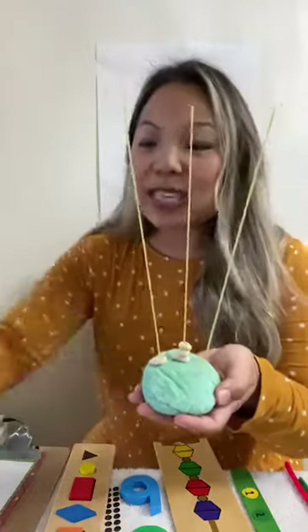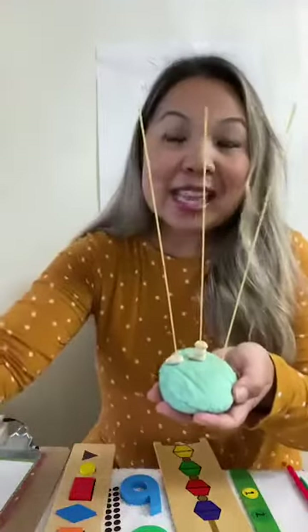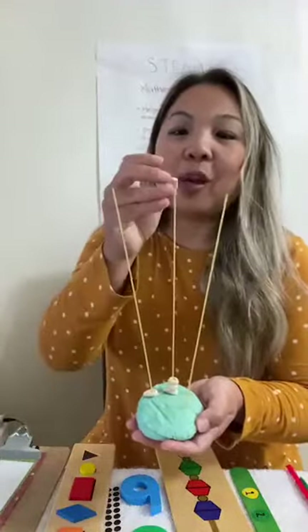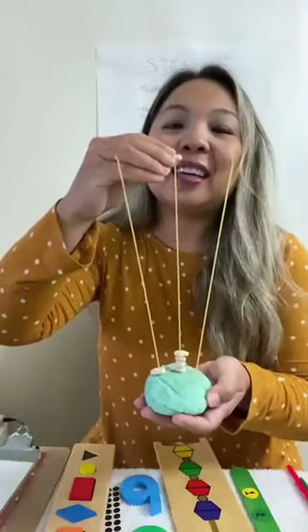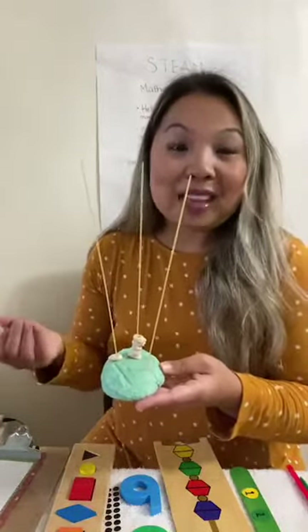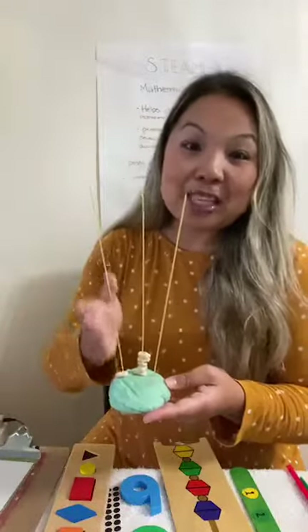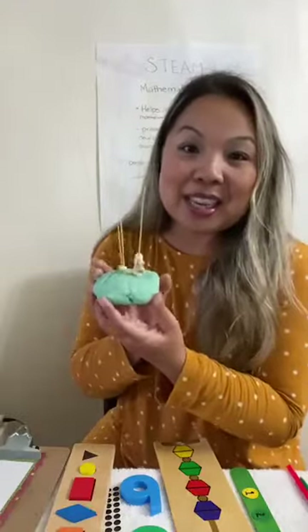You put the spaghetti in and then ask them to thread the cereal through. This is great because you can ask your children to count as they thread — you can say, 'I wonder how tall you can build your cereal on the spaghetti. Let's count how many you thread through — one, two,' and so on. This is also a great activity if your child is still sitting in a high chair. A toddler or preschooler can do it on the kitchen table or on the floor. It's a simple activity using things you have at home.